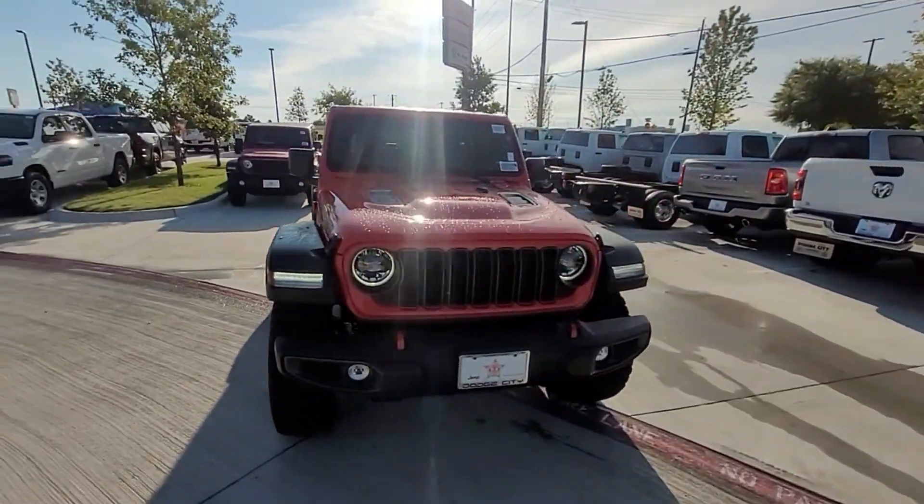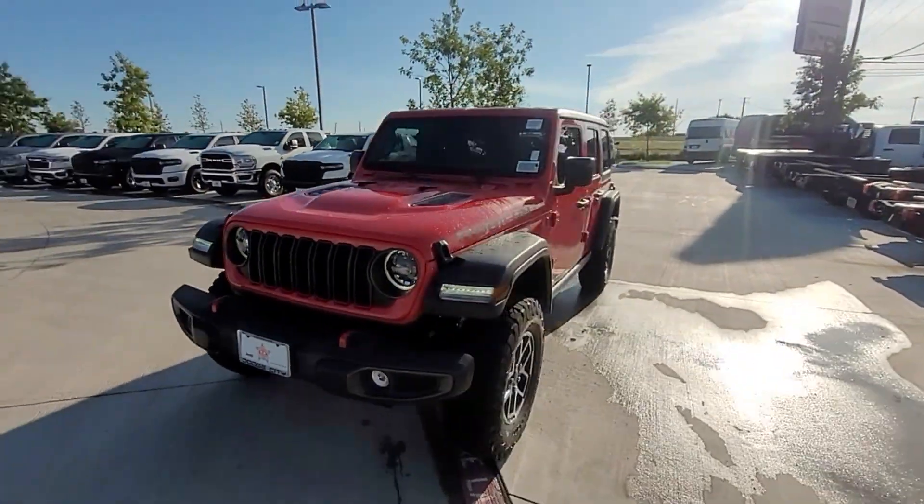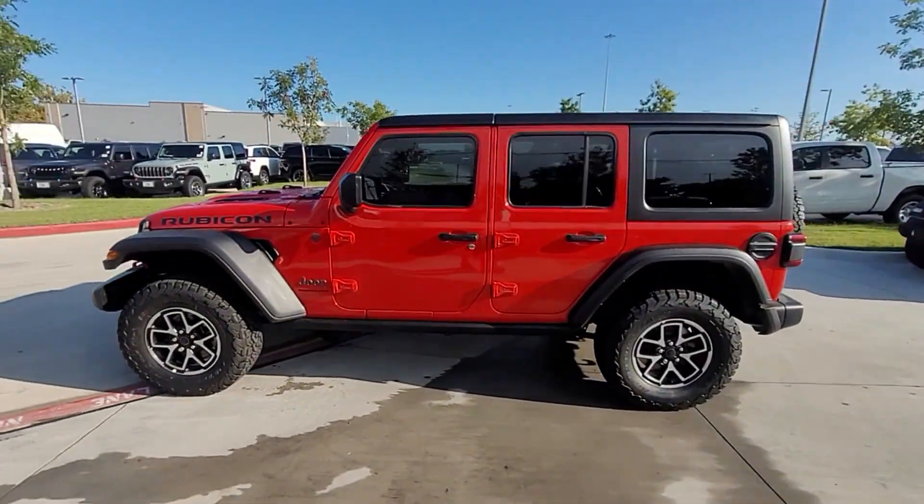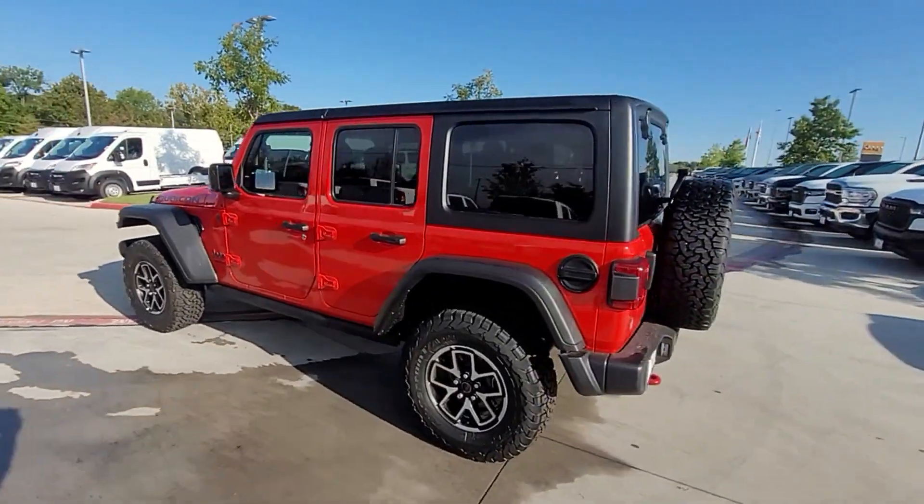2024 Jeep Wrangler. This SUV offers space as well as power and performance. It's equipped with a full package of convenience and efficiency.